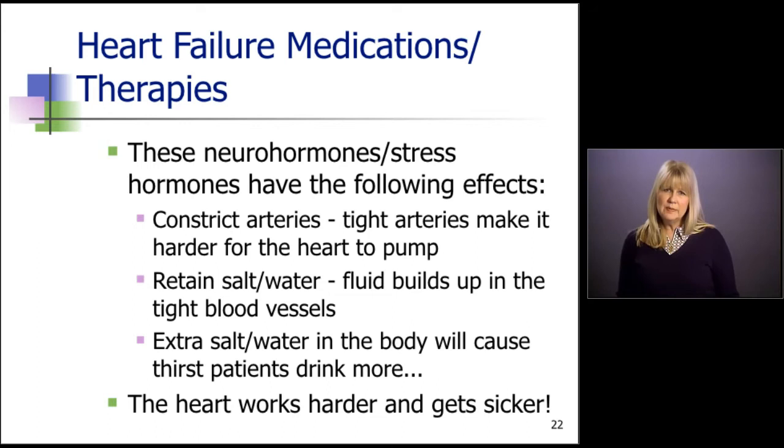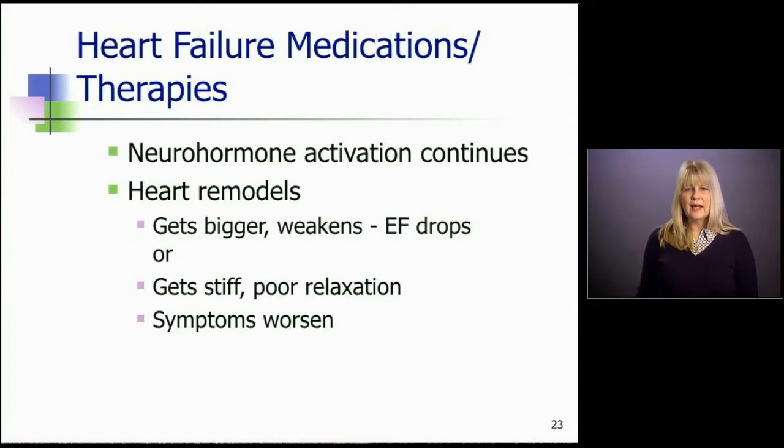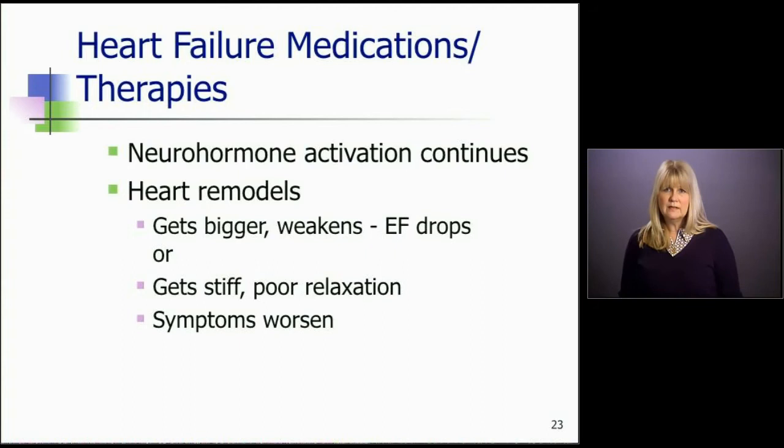As the fluid builds up, the heart works harder, so neurohormone activation continues. If we don't shut the system off, the heart will remodel — it begins to enlarge, gets weak, and the ejection fraction eventually drops. The normal EF is 50%, so these patients can drop into their 40s, 30s. I've seen patients whose ejection fractions have dropped into the 10–15% range. Or the heart can get very stiff with a very poor relaxation phase and symptoms continue to worsen.